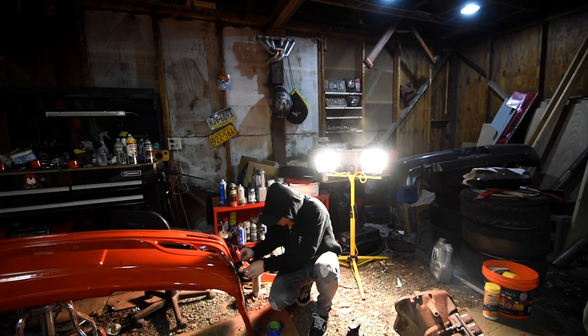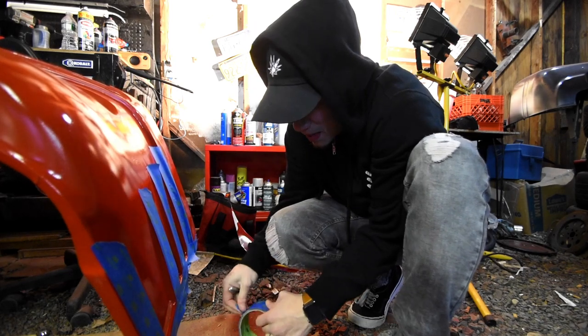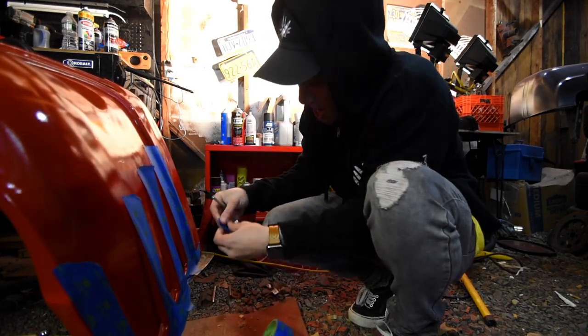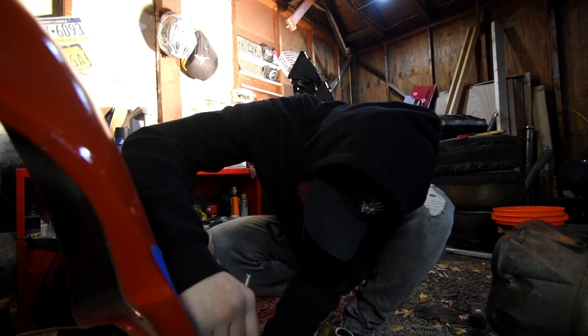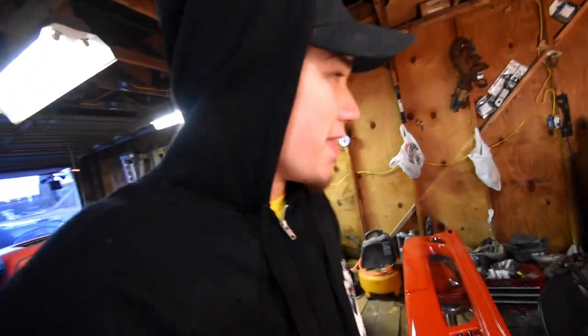I gotta run into the house to get my exacto knife so I can cut out the little arches. It's so cold out here. We have the sun back — it's almost seven o'clock and we still have sunlight. We're painting the bumper: you have a red bumper and you're painting black right onto it. Trying to draw a freaking straight angle — this thing is a pain in the butt. We're gonna spray this a little bit and get going.